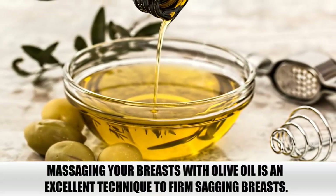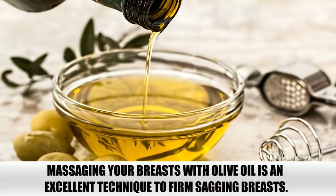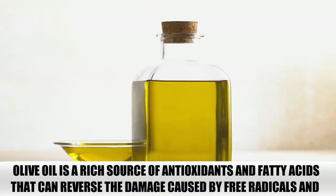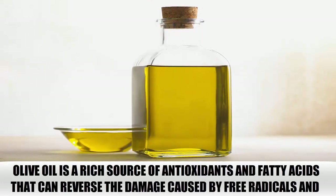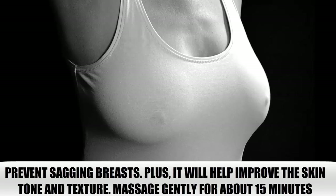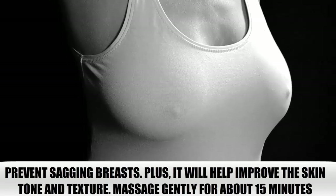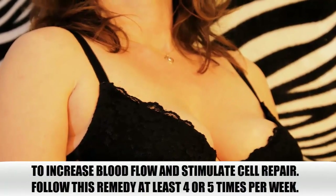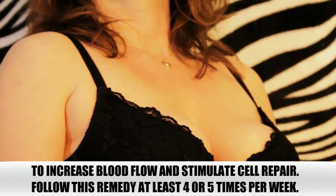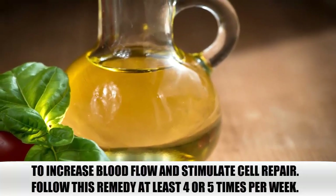Olive Oil. Massaging your breasts with olive oil is an excellent technique to firm sagging breasts. Olive oil is a rich source of antioxidants and fatty acids that can reverse the damage caused by free radicals and prevent sagging breasts. Plus, it will help improve the skin tone and texture. Massage gently for about 15 minutes to increase blood flow and stimulate cell repair. Follow this remedy at least 4 or 5 times per week.